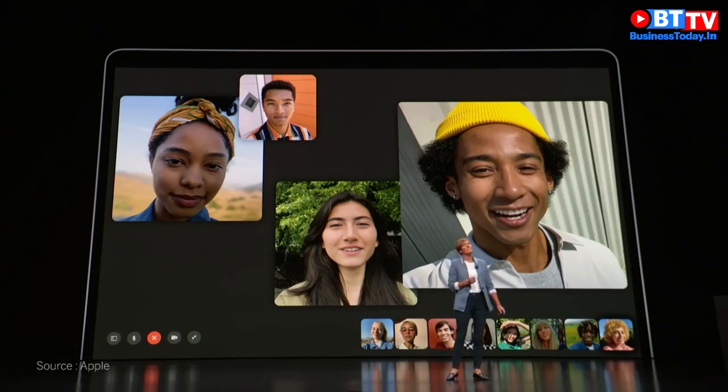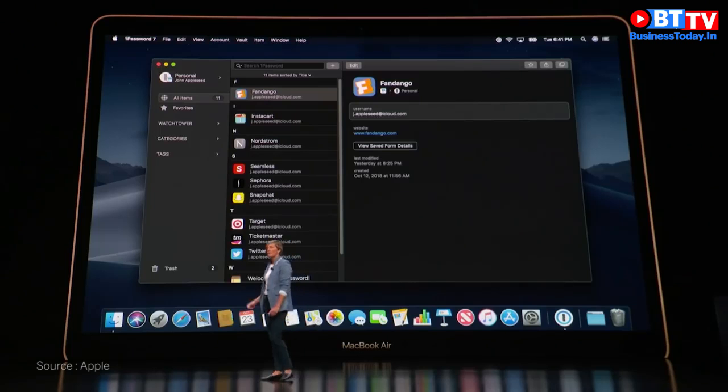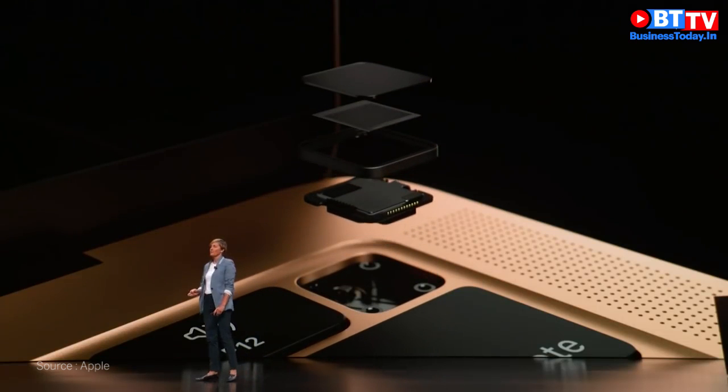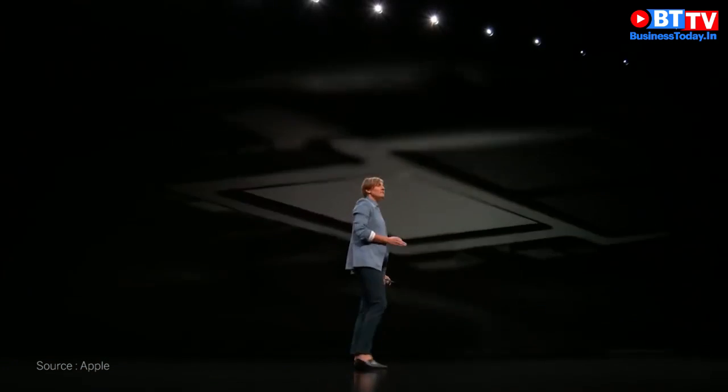The MacBook Air has another new feature that customers have been asking for, and that's Touch ID. With a durable sapphire crystal surface, we've put the Touch ID sensor right into the keyboard.